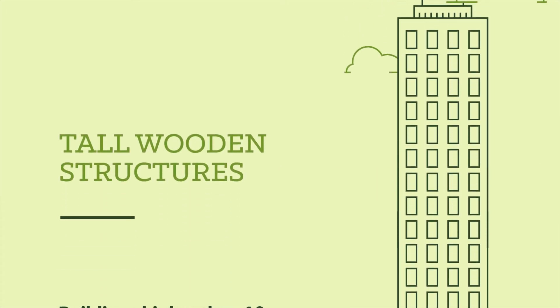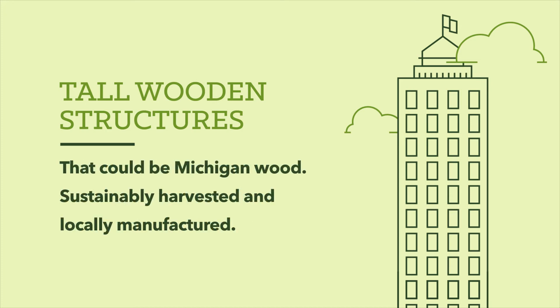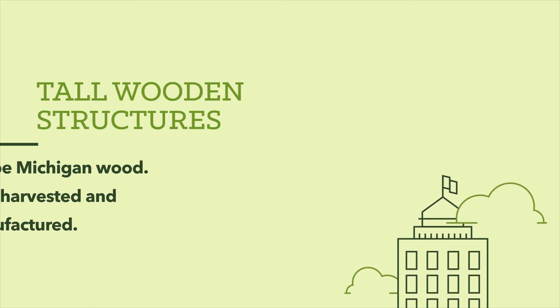Around the world, people are constructing tall wood buildings. These structures are higher than 10 stories and they're primarily made of cross-laminated timber. That could be Michigan wood, sustainably harvested and locally manufactured — keeping both our forests and our rural communities healthy.